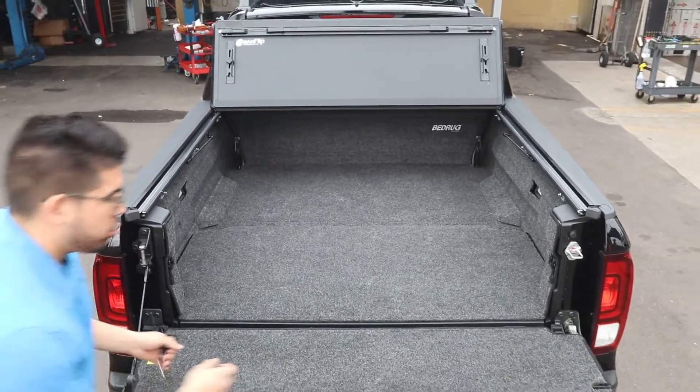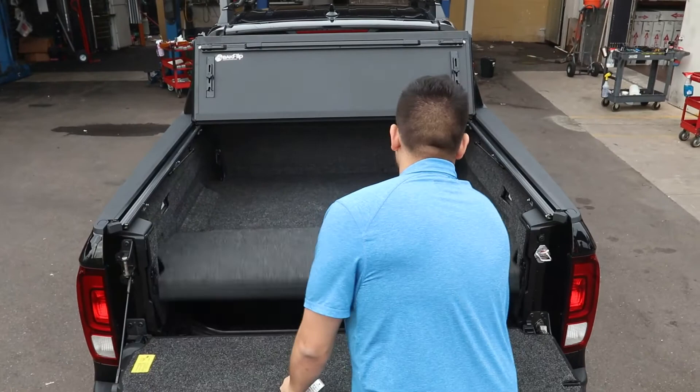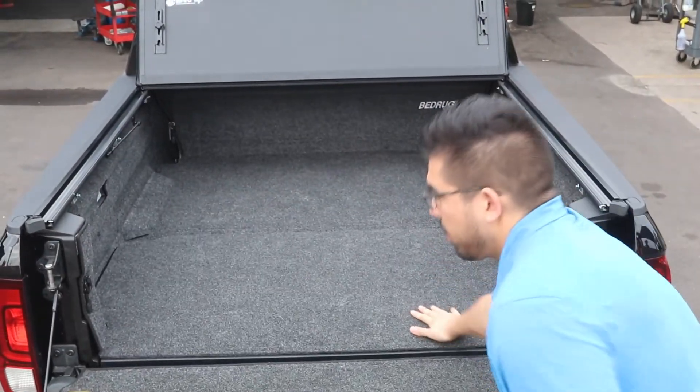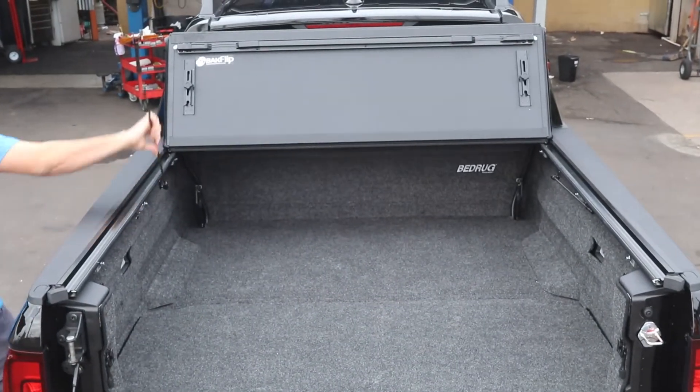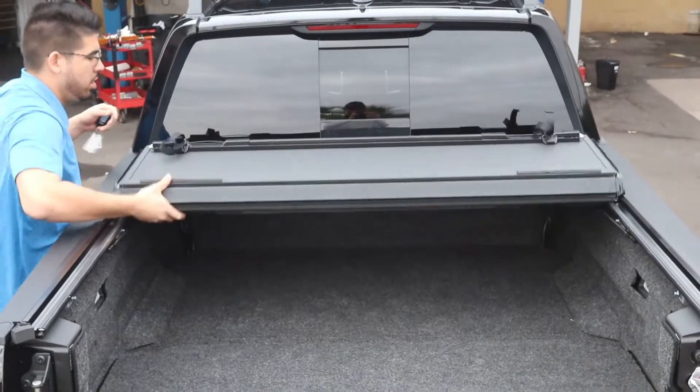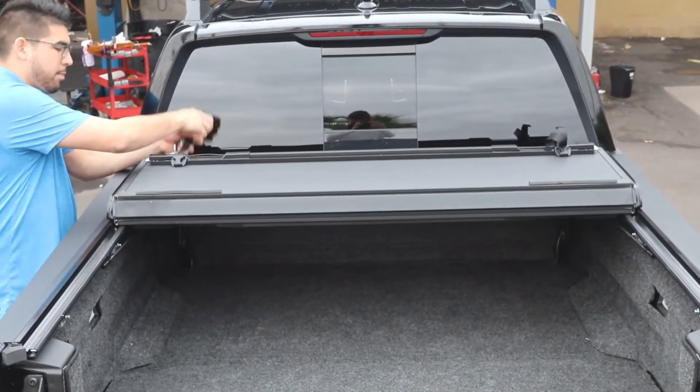The lights, the trunk will open up very smoothly, and you got the prop rods here to prop the cover up so you can drive like that securely. You got the straps so you can strap it down.